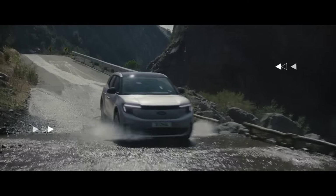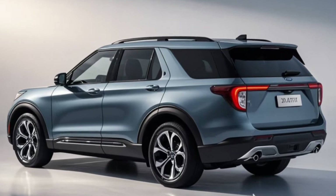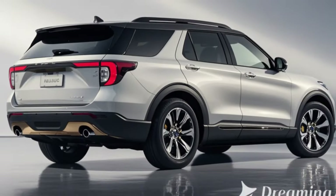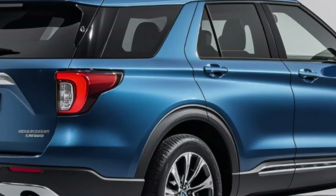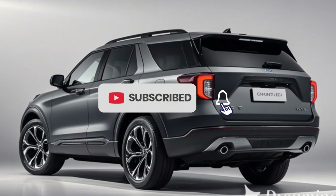Whether you're looking for an eco-friendly alternative or a high-tech adventure companion, this SUV has it all. Let's explore the key highlights of the 2025 Ford Explorer Electric. 1. Exterior Design — Modern and Aerodynamic: The 2025 Ford Explorer Electric boasts a futuristic yet familiar design.